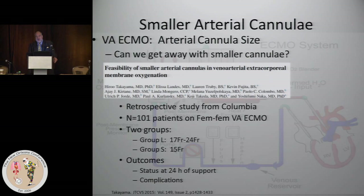Columbia looked retrospectively at their series — not a randomized controlled study. Columbia, with a great deal of experience with ECMO, reviewed 100 patients over a prolonged period. They broke them up retrospectively into those that got a 15 French cannula and those that got bigger ones. The patient groups were pretty comparable in size — BMI and BSA were very close.